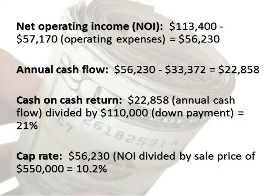Annual cash flow: $56,230 minus $33,372 equals $22,858.